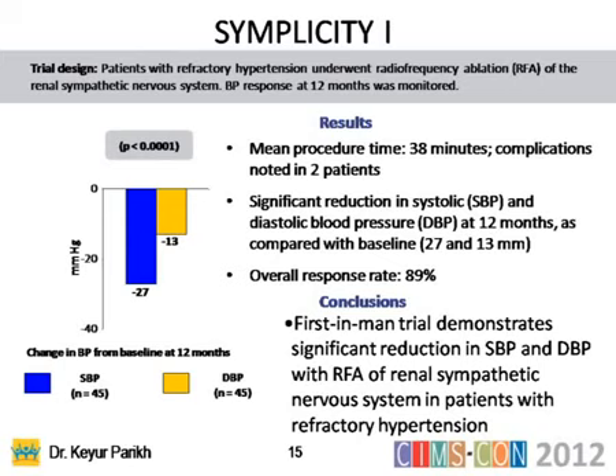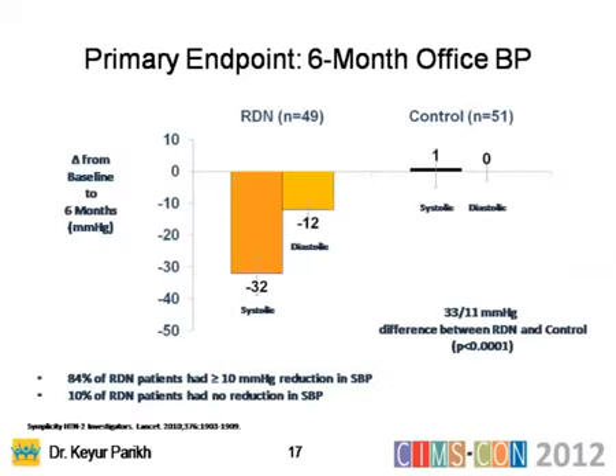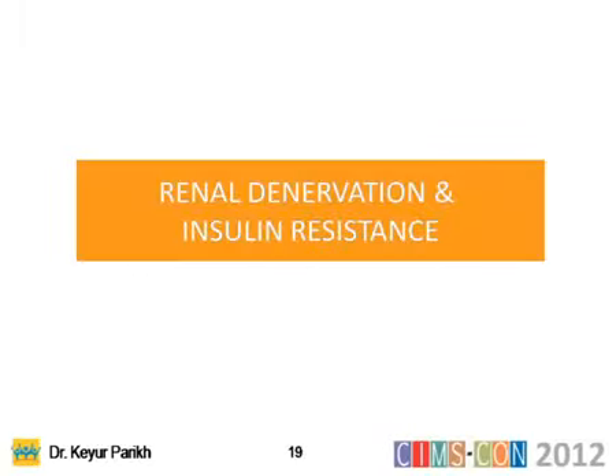The first-in-man trial demonstrated BP reduction. The Lancet then published the phase two trial, Simplicity 2, in 24 centers with over 106 patients randomized one-to-one. Controls showed no change in blood pressure, while the RDN group showed a 32-point systolic and 12-point diastolic reduction. The conclusion published in the Lancet was that this therapy resulted in significant BP reduction without major complication and is beneficial for patients with treatment-resistant essential hypertension.